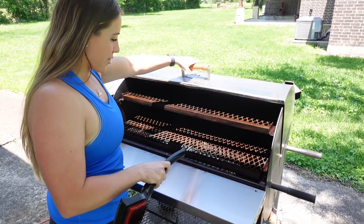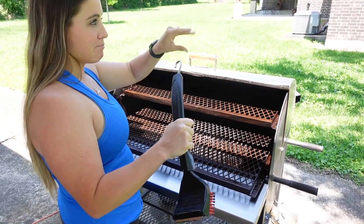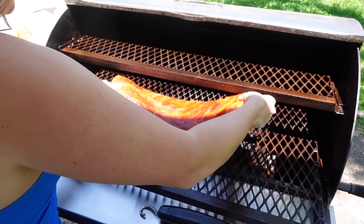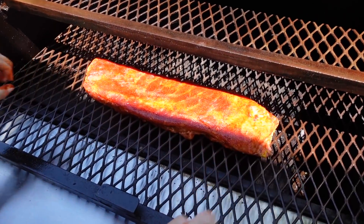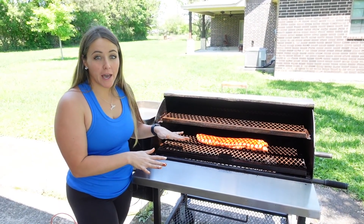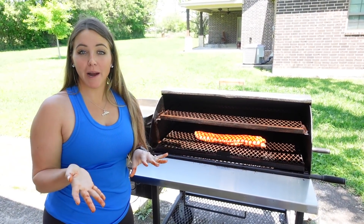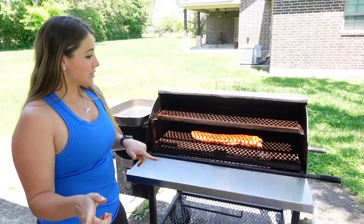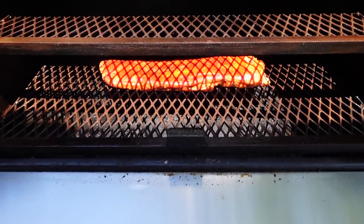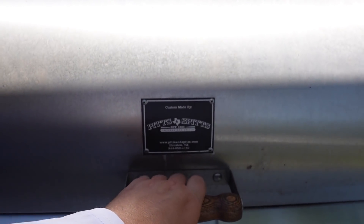All right, we're going to go ahead and throw these ribs on the grill. These bad boys are going to go on the grill for about three hours and we're going to check them every hour. Then at hour three we'll take them off, wrap them, and let them finish up. I'm going to have Cody close the grill because my hands are gross, but I'll keep y'all updated on the ribs throughout the day. They're going to be so darn good.